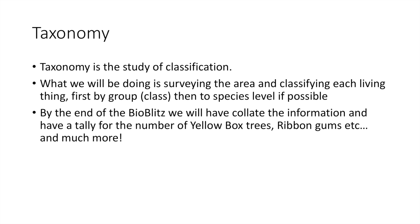The main thing we're going to be doing is classification — we also call this taxonomy. So we're going to survey the area and classify as many of the living things as possible to at least group level, species level if possible. By the end of the BioBlitz we'll have a tally for the number of yellow box trees, ribbon gums, kangaroos, bird species — all the living organisms in the reserve. Not every single blade of grass, but a really good indication of the number of species.